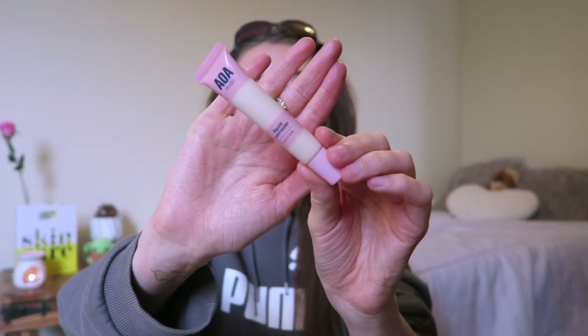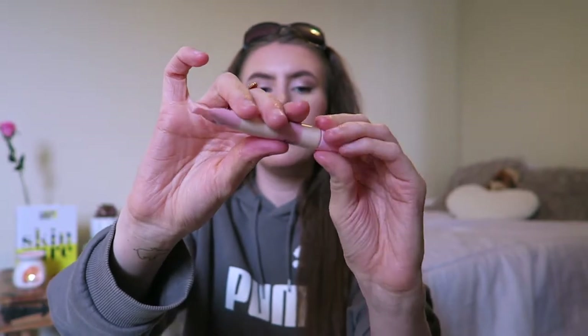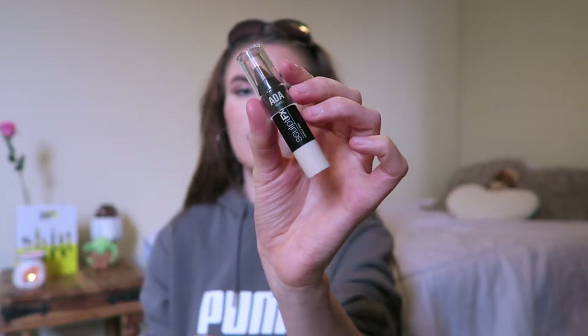Then I have the AOA Studio Liquid Concealer in the shade Porcelain - quite a pale shade but it matches nicely with my foundation. It comes in a little tube and you pop it on the back of your hand to apply. I was actually running out of concealer so I needed a new one. I also got a contour stick - the AOA Studio Sculpt FX Contour Stick in the shade Earth. I don't usually use cream contour products but I'm getting bored of my powder, so I'll use this on my cheekbones, jawline, and down my nose.